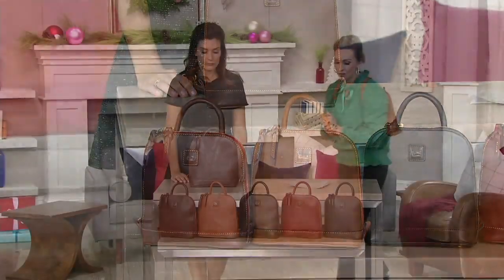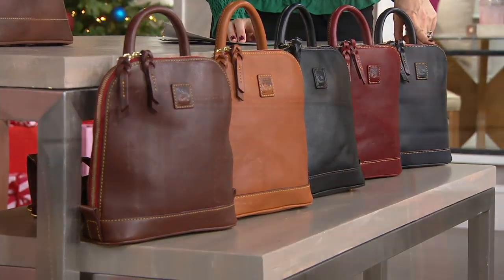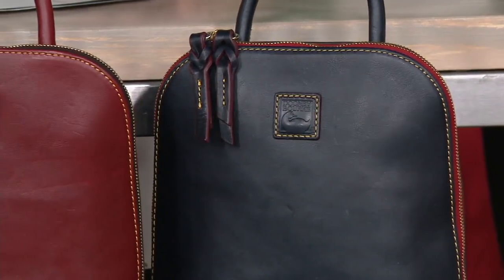Let's take you through the colors, but Florentine leather is premier — it doesn't get any better than this. First, this is your navy, almost like the midnight sky, a very deep navy. Gorgeous, so pretty.